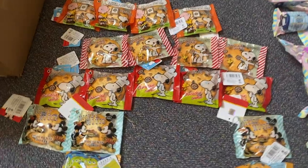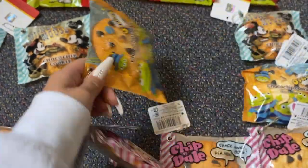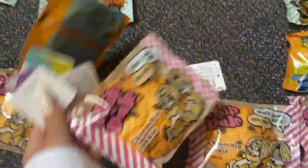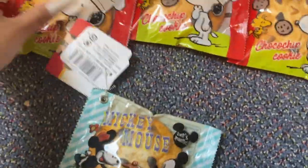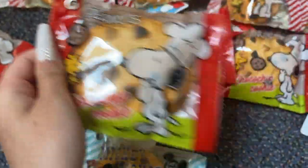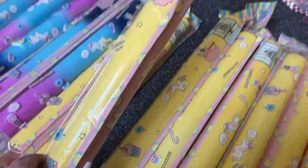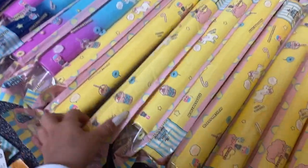Hey guys, I forgot to film Wednesday's supply package but it came in two parts, so I'm going to show you the Thursday one and Wednesday combined. First we got the Disney and Snoopy cookies — this is the alien one, Chip and Dale, Mickey Mouse, Chef Snoopy. They're super squishy. Also Snoopy, Snoopy and Charlie Brown.